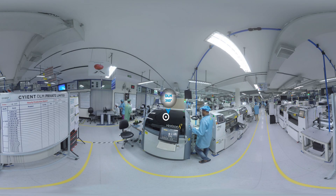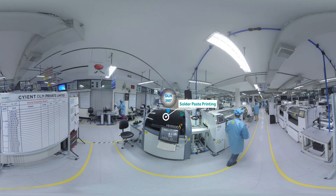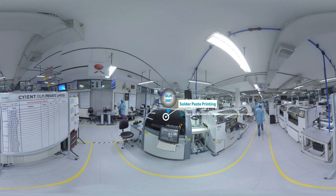Our proficient and certified soldering experts can handle multi-layered boards and have vast experience using various soldering techniques, including wave, vapor phase, and reflow.